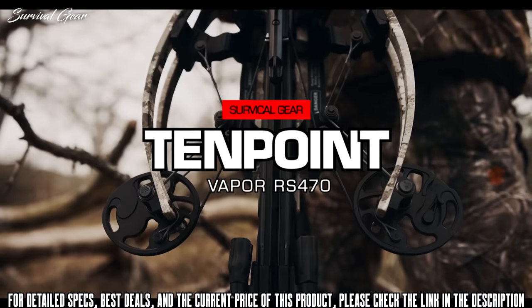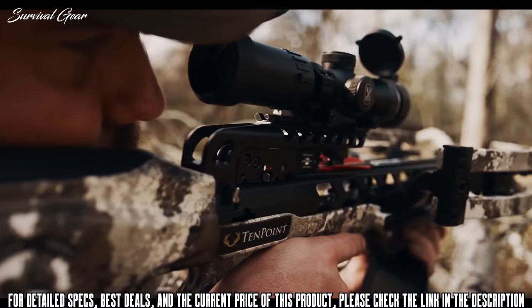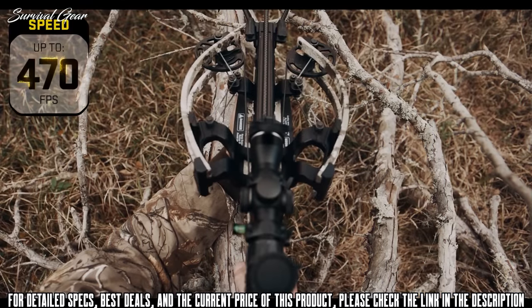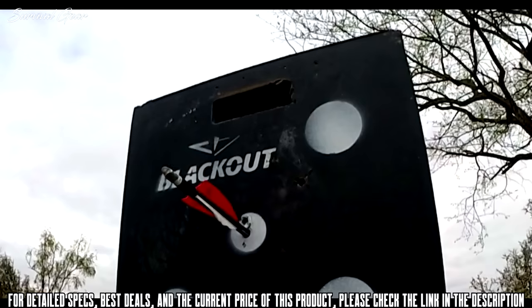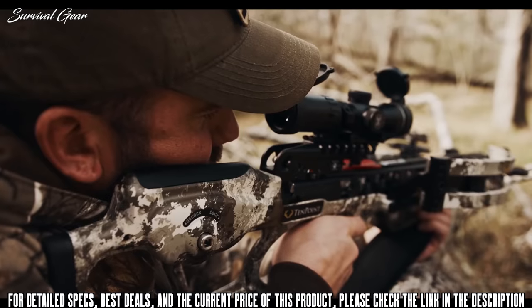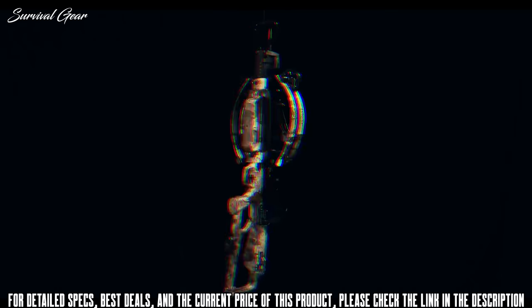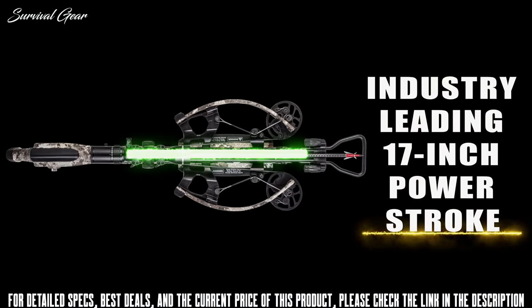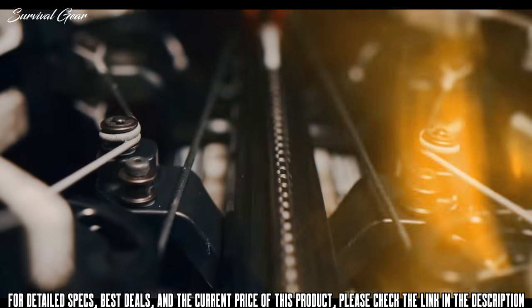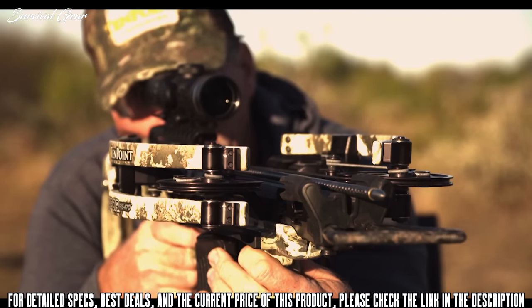Meet the 10-point Vapor RS-470. Unleashing speeds up to an industry-leading 470 feet per second, the ultra-smooth Vapor RS-470 produces same-hole downrange accuracy and generates a devastating 191 foot-pounds of knockdown power. The Vapor features a patented reverse-draw bow assembly that draws the string through the riser, creating an industry-leading 17-inch power stroke. The increased power stroke generates more speed with less draw weight, creating a smoother, quieter shot.